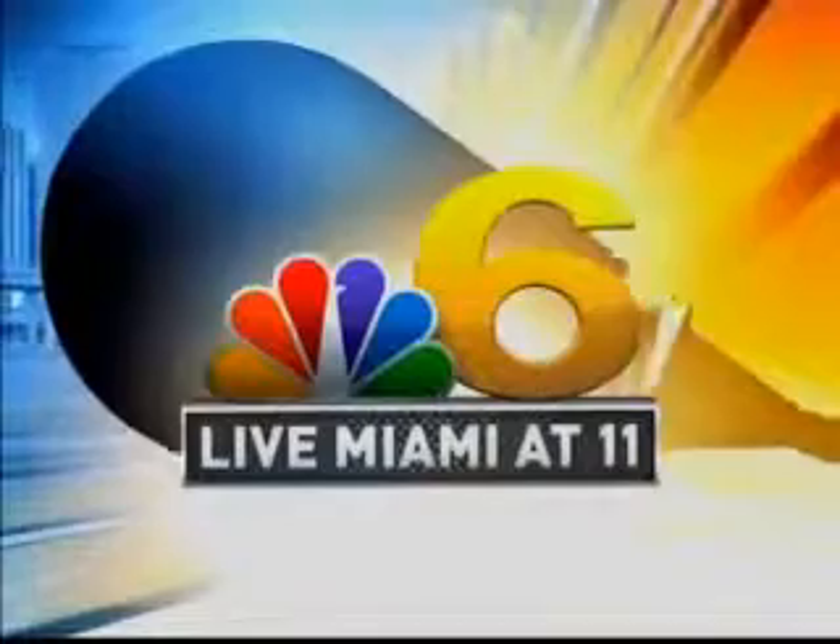Live, this is Live Miami at 11. After much anticipation, the construction of the new Patricia and Philip Frost Museum of Science has begun. Its unique construction and innovative facilities are like no other. We've got President and CEO of the Miami Science Museum, Jillian Thomas here, along with wildlife keeper, Victoria Kano.